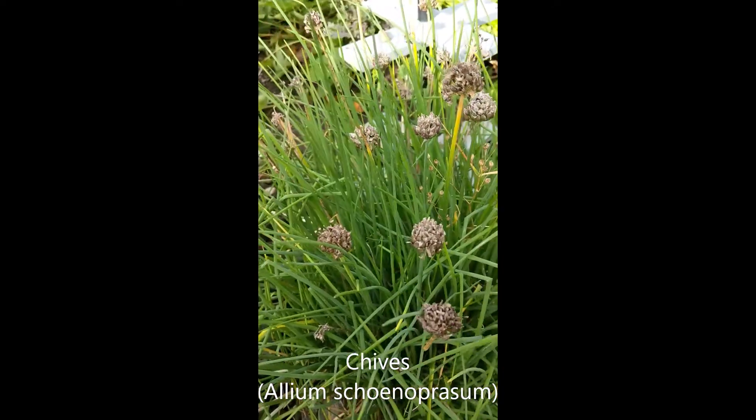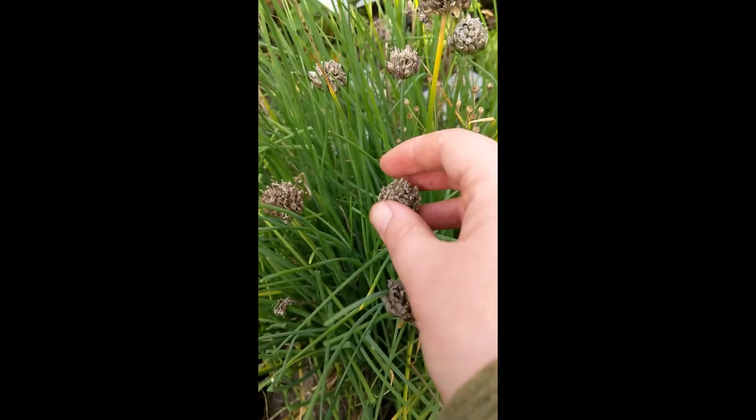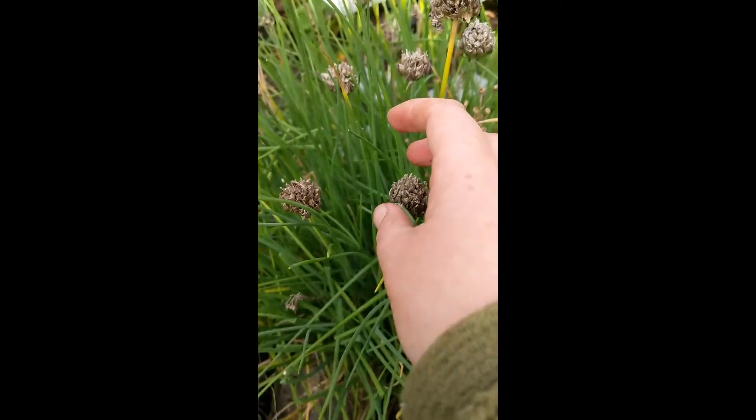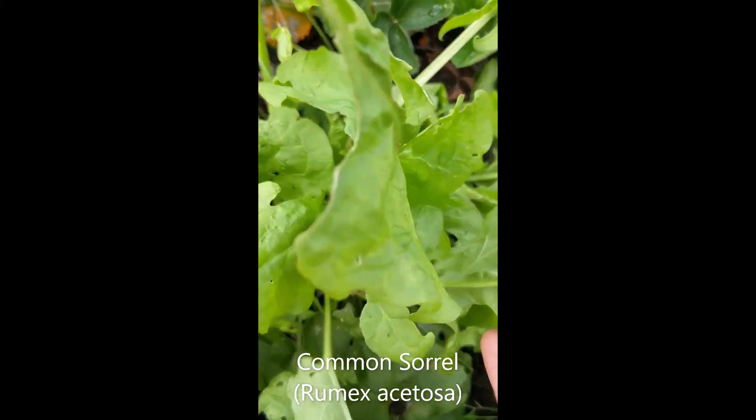This one's chives, as you probably know. There's lots of little seeds in here, so maybe the kids can collect some of these seeds and sow them somewhere else in the school. We've got a few of these plants here.